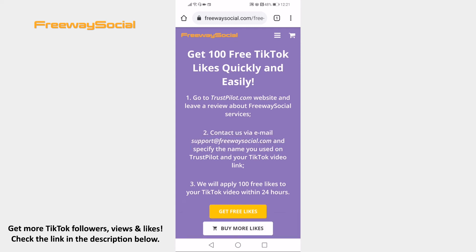That's it for this video. I hope this guide was helpful and you were able to get free TikTok video likes. Don't forget to like this video and visit us at FreewaySocial.com.